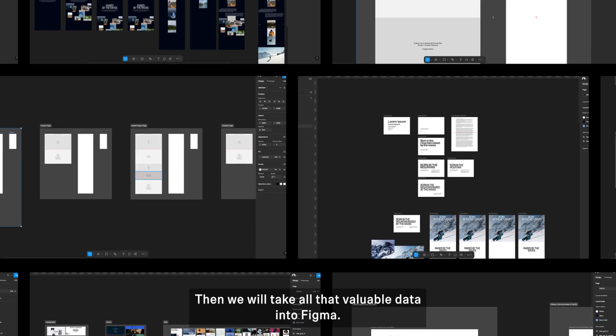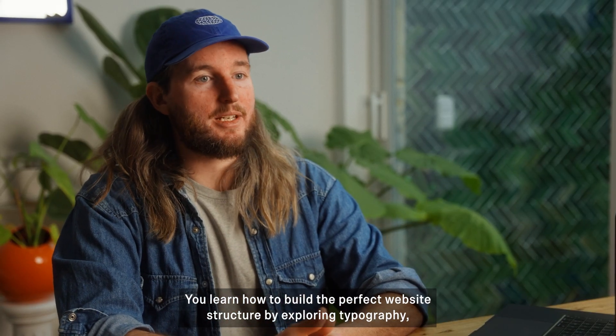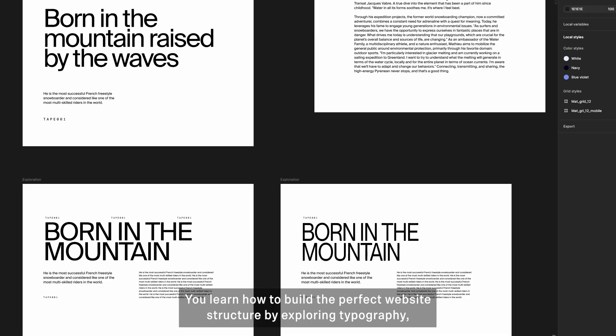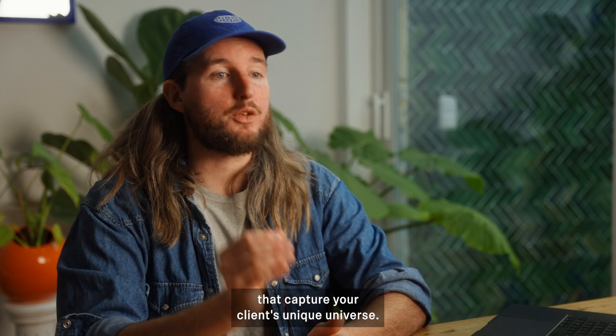Then, we will take all that valuable data into Figma. You'll learn how to build the perfect website structure by exploring typography, layout, and colors that capture your clients' unique universe.